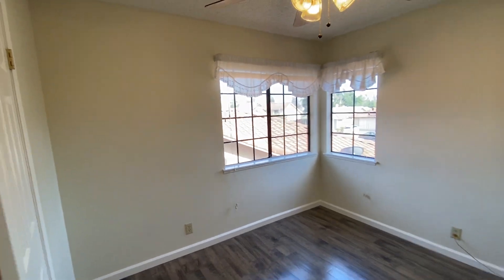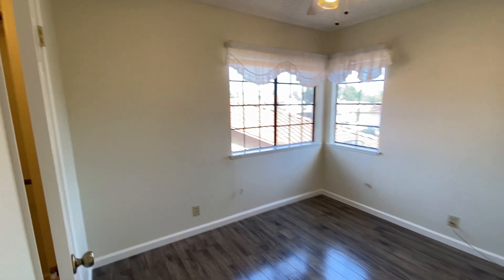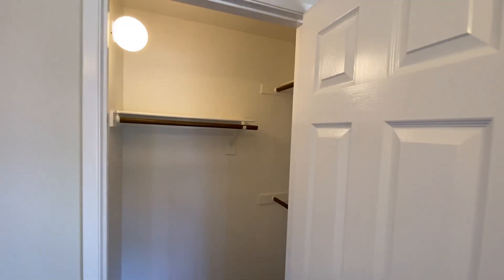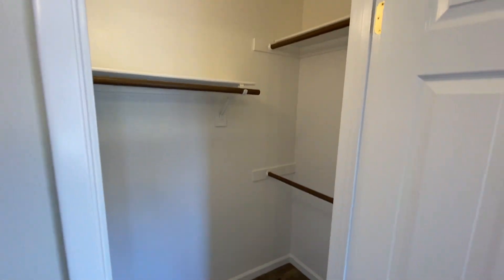The other secondary bedroom has a walk-in closet. This one faces the front of the house and has a walk-in closet that's actually a pretty good size.